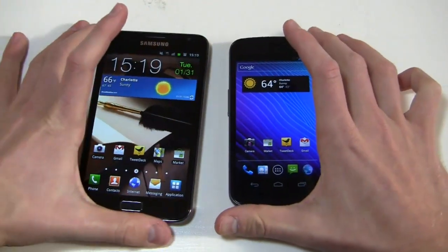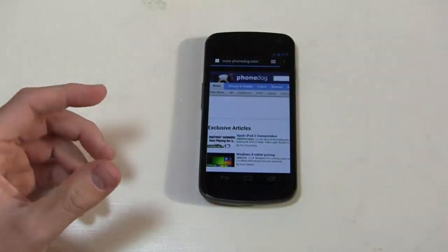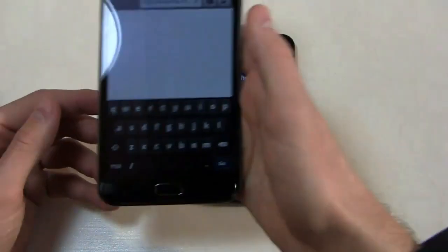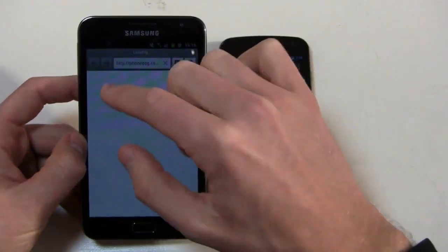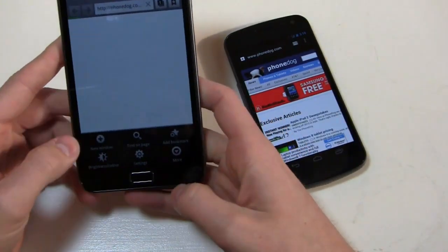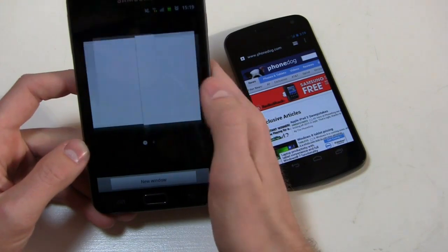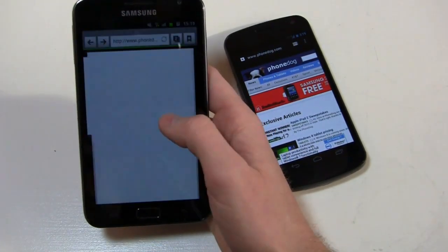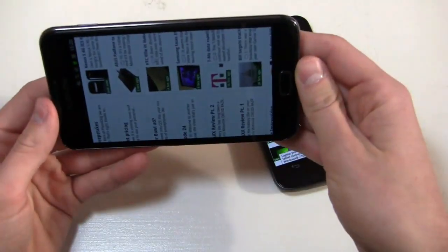Let's take a look at PhoneDog.com. The Galaxy Note is the HSPA Plus international version, while the Galaxy Nexus is Verizon's 4G LTE version. Loading PhoneDog on the Note, you can really see how responsive pinch-to-zoom is and how this 5.3 inch display is optimized for a desktop-like experience with back and forward buttons, URL bar, open windows, bookmarks, and browser settings. Transition effects are nice and fast — a very zippy device. You can also press and hold the screen and tilt to zoom in real-time, without using two fingers to pinch-to-zoom.